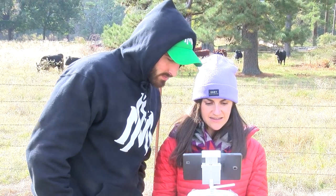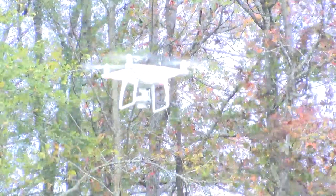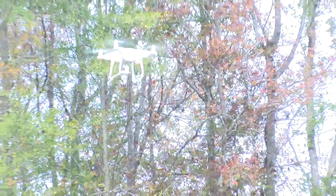I see drones as just a part of remote sensing. You use satellite imagery, aerial imagery taken from airplanes, and then there's drones, and they all work together. So my drone license is just an auxiliary part and a really crucial part of where remote sensing is going.